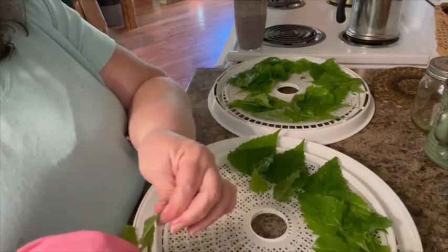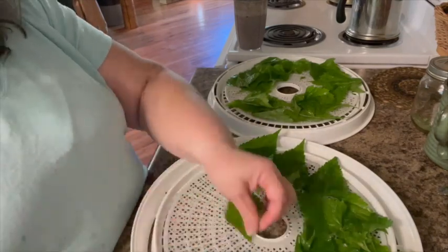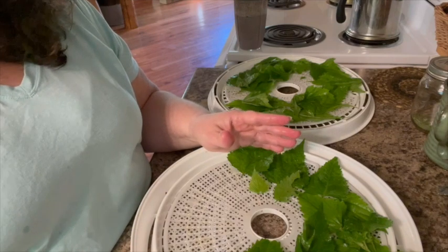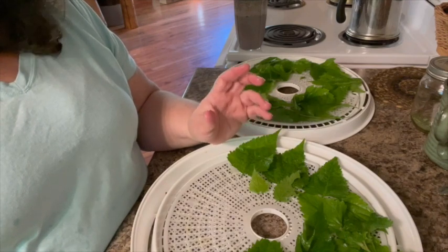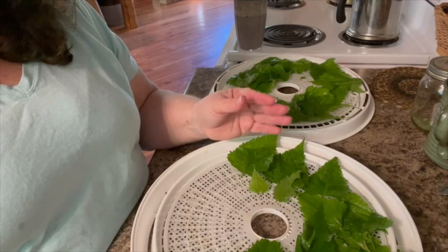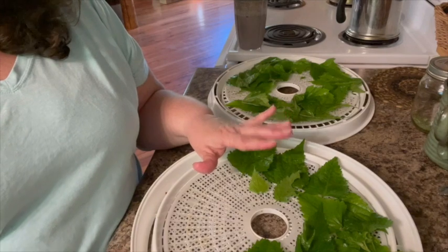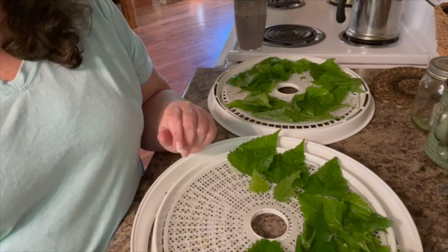You could even dry it and put it in capsules and just take it for your health because it is so healthy for you. Stinging nettle tea is good for calming the nerves and good for anxiety. That is one reason I want to dry a bunch of it — I could mix it with some lemon balm and make a really good stress relieving tea.